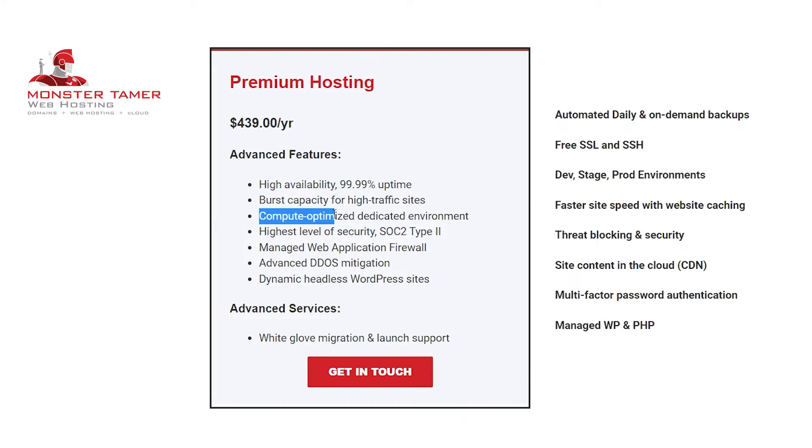Next up on the feature list is compute optimized dedicated environment. This refers to each environment being on its own dedicated server. Essentially, we host your site on its own server, so you'd never have to deal with other customers using your server's performance.